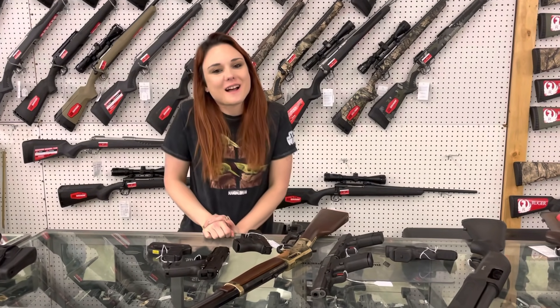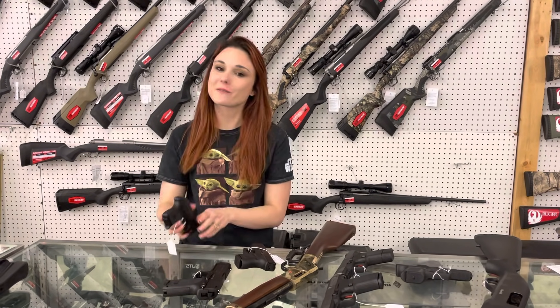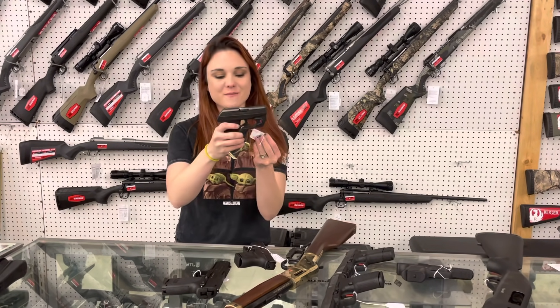Hey y'all, it's Amber from XL. Happy Friday, everybody — it's gonna be a great weekend. We hope all of you have a great weekend. I'm gonna start my video today with all my used stuff that came in.